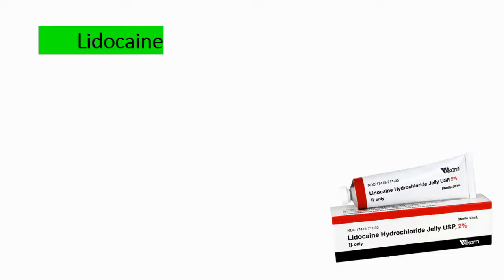Hey everyone, welcome to Data Talks of Medicine. In this video, we will talk about lidocaine.